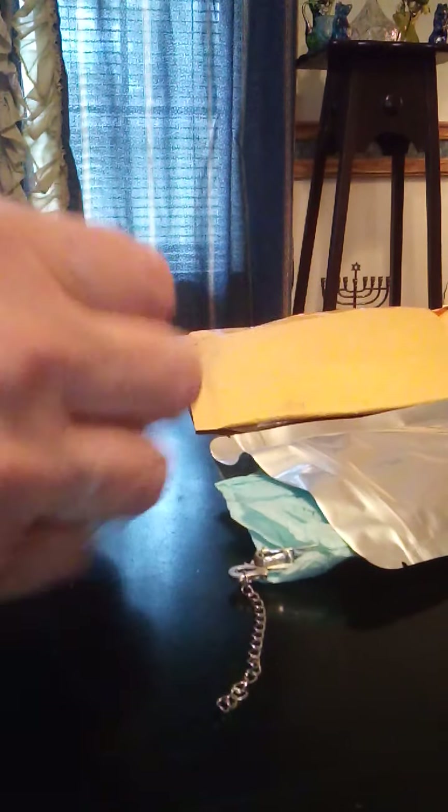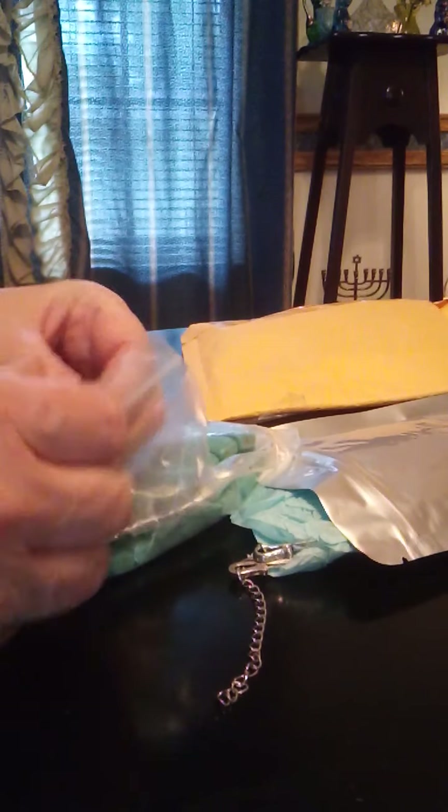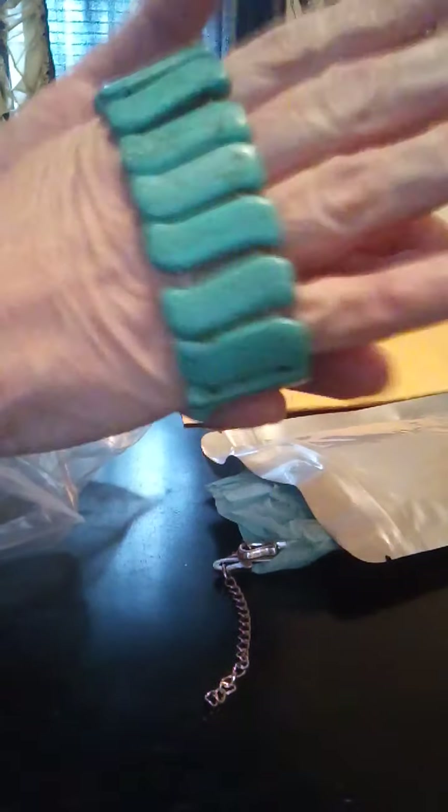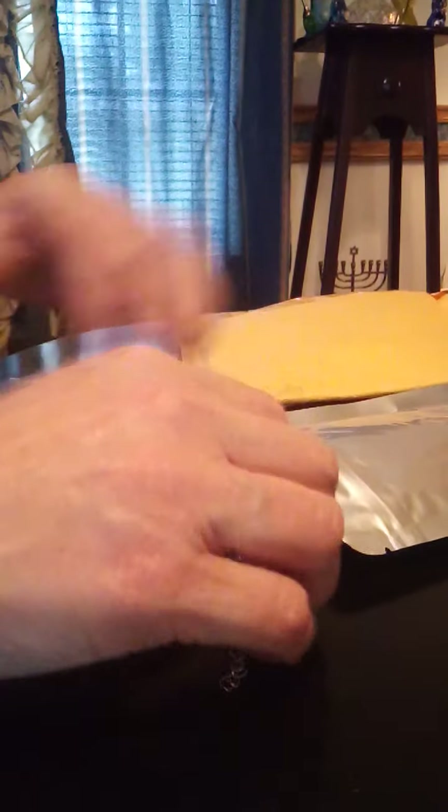Coming out of the end here, we have this wonderful, wonderful turquoise-type bracelet. I don't know if it's real or not — the price I paid for it would not make it real. I'm going to slide this on. Oh, I love that. I love the feel of that.